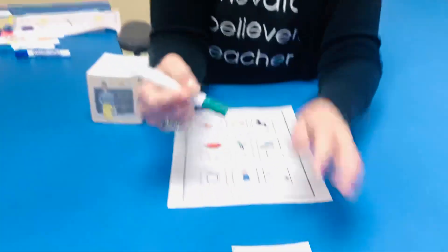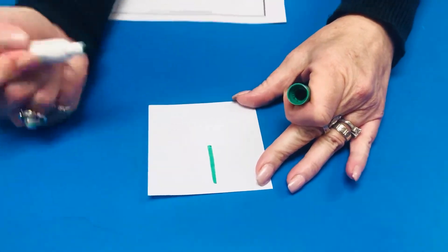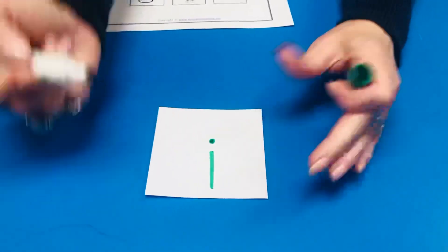Let's think — what's after E? A, E, I. We're gonna learn about the short I today. Do you guys remember what an I looks like? It looks like this — it's a short stick with a dot on top. I, I, I.